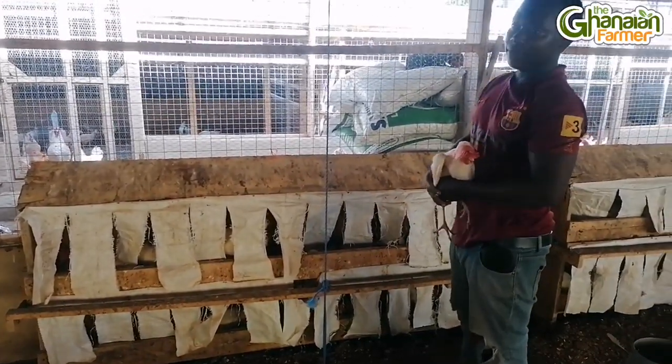How long do you keep the parent stock for? About two and a half years, then I sell them off and produce another batch.